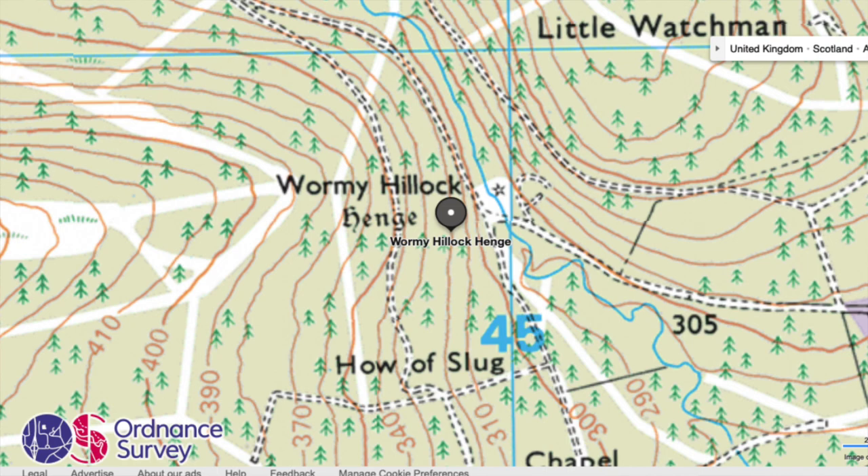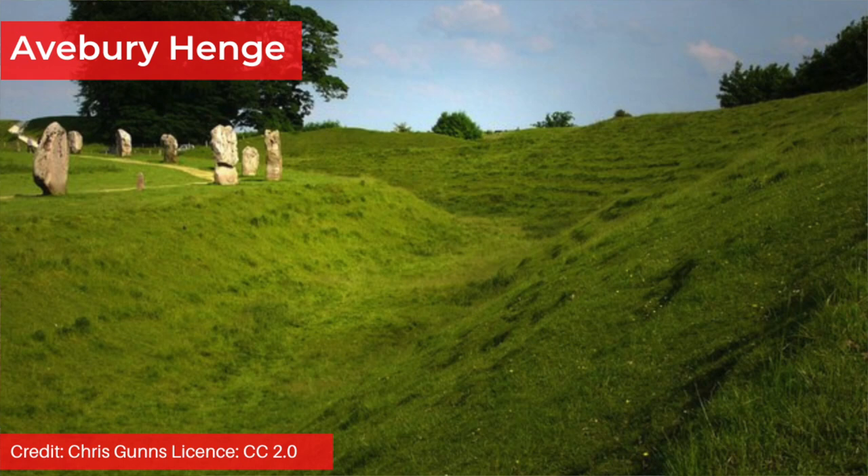When henges have a central section with a small diameter of between 5 and 20 metres they are referred to as hengeform monuments. Warmy Hillock Henge in Scotland is an example of this, although the term hengeform sometimes also refers to monuments that are similar to henges but aren't quite henges, rather than simply meaning small versions of them. Although the function of henges isn't known with any certainty, the way they along with the cursuses are demarcated suggests a delineation between the sacred and the profane. Clearly access was limited in some way. Pottery found in ditches and animal bones discovered in and around henges suggest votive offerings were made and ritual feasting took place at them.